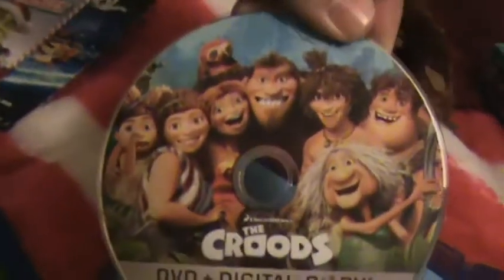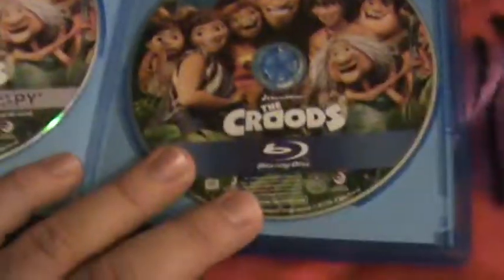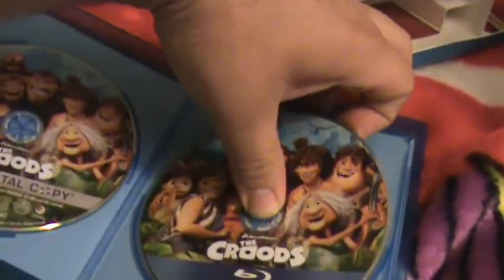Here's the DVD and digital copy. Nice disc art. It's pretty much the same artwork on the Blu-ray disc, which is a little disappointing, but at least there's some disc art.